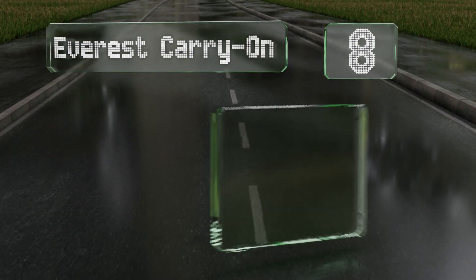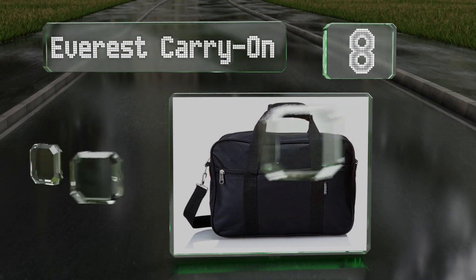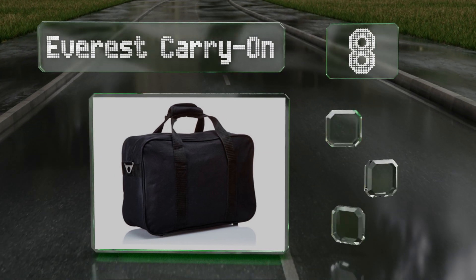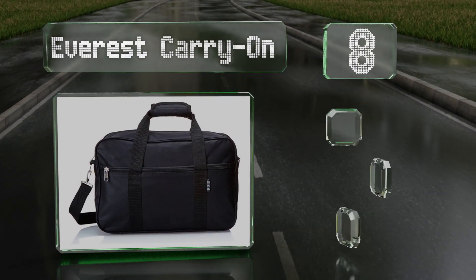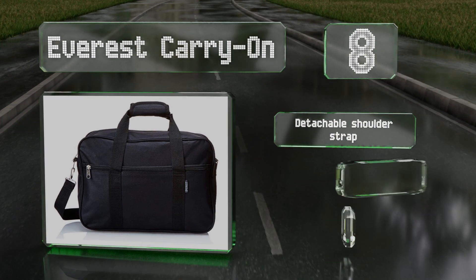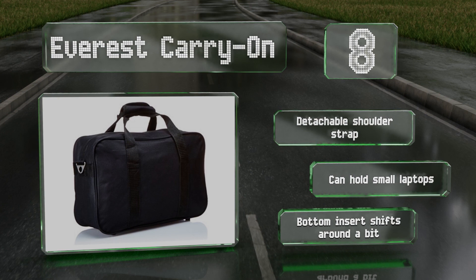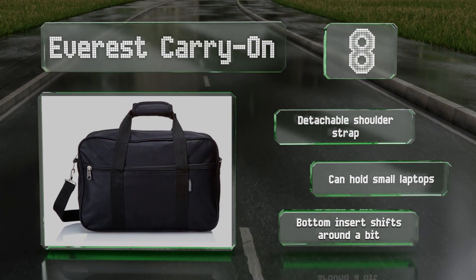Coming in at number eight, if simplicity and affordability are your main concerns, the Everest carry-on will be an attractive option. As the name suggests, it works well as an airplane bag since it can accommodate a change of clothes and be easily stowed under a seat. It includes a detachable shoulder strap and can hold small laptops, however the bottom insert shifts around a bit.